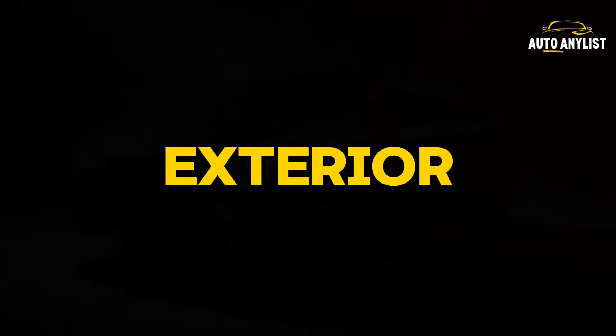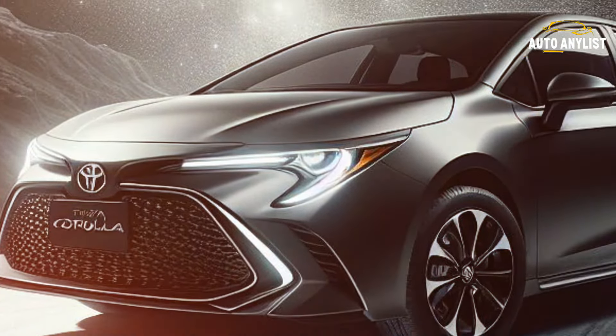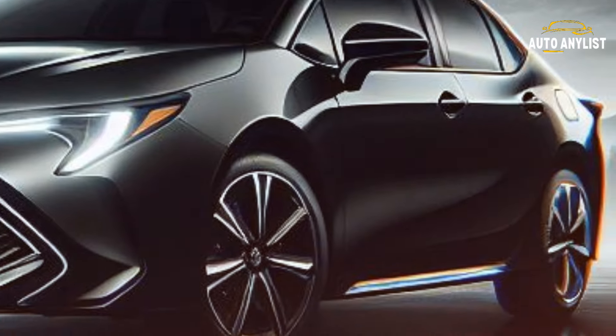The exterior is all sleek sophistication, boasting a slim upper grille, LED headlamps, and a lower grille for a touch of sportiness. Choose from eight stylish colors, including the snazzy Blue Crush Metallic and Blizzard Pearl.